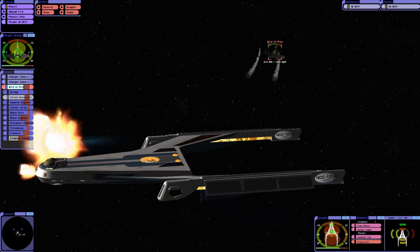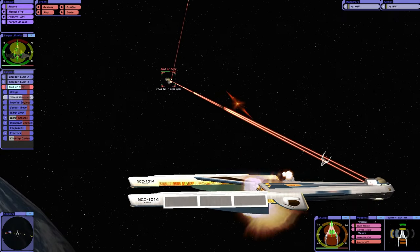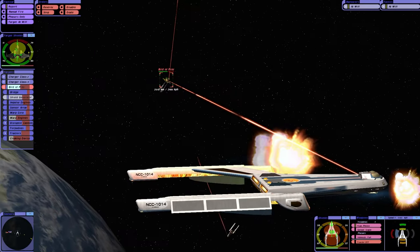There's torpedoes! We've got the warp engines. You're going nowhere, Klingons.